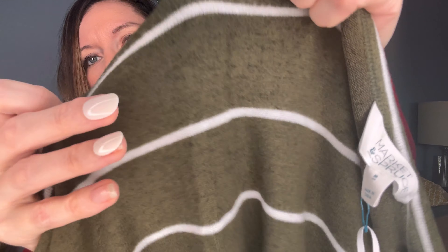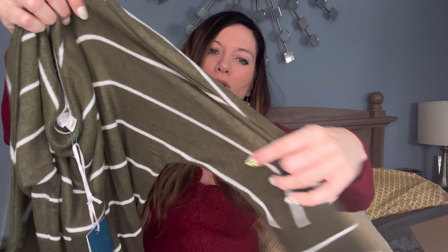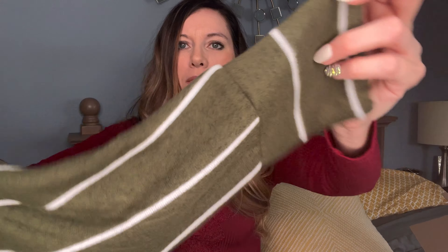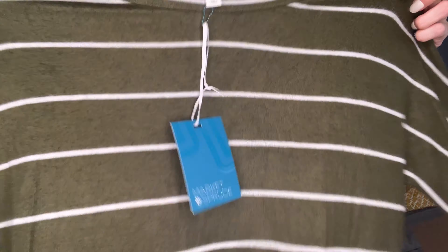The first top — this is really soft. This is from the Market and Spruce brand. Look at this. I love the color. This is going to be super cozy. It's not a total long sleeve — it looks more like a three-quarter sleeve top, but I love the detail there. Super soft. It's almost like a Dolman tee. It's a Karina Brushed Dolman in Olive. This is $40.